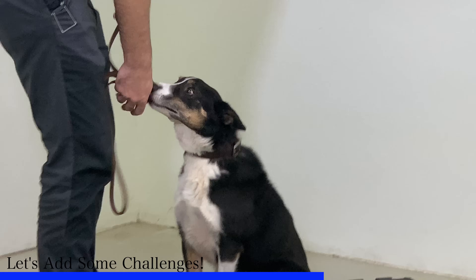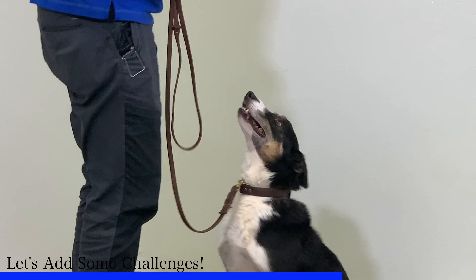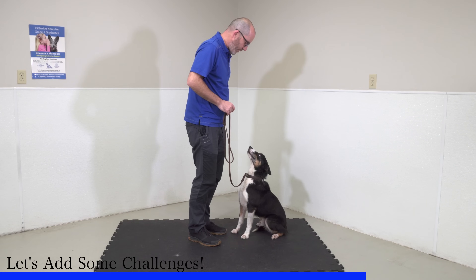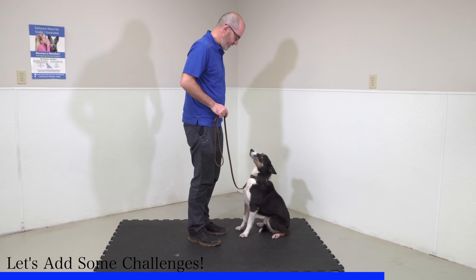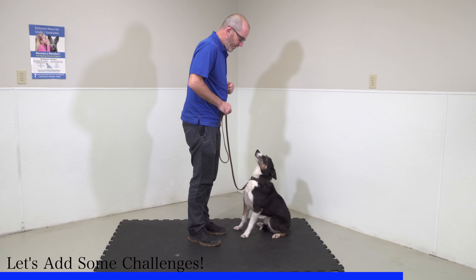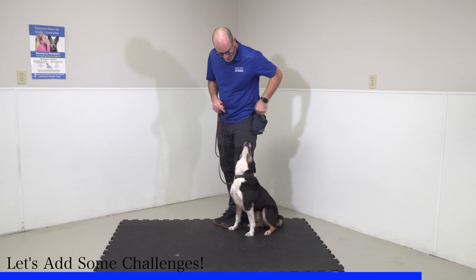I added too much distraction and he decided to shift towards me — this was my fault that he moved. So I'm going to guide him right back to where he was, and we'll go back to one little distraction. Bounce in place, yes and reward. Again, after 30 or 40 seconds I can remind him to stay again, pivot right back beside him. Excellent job.